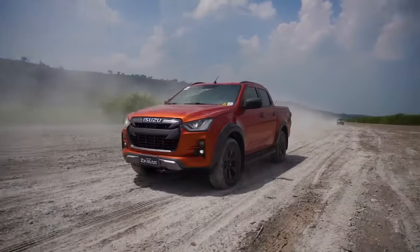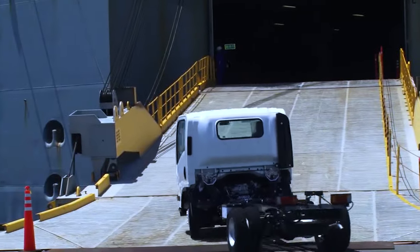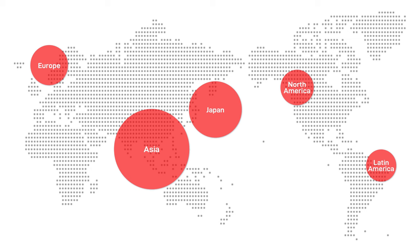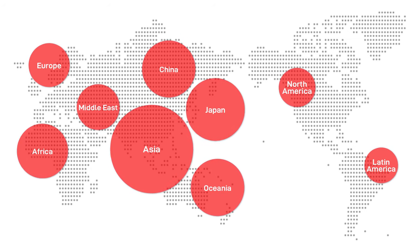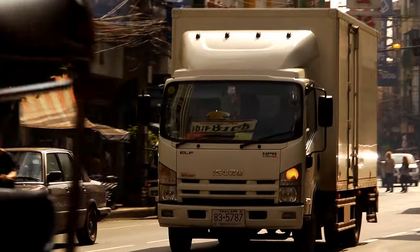Isuzu offers a wide range of products to customers in over 150 countries. Through our numerous production sites and plants in Japan and abroad, Isuzu Motors manufactures vehicles close to people's lives around the world.